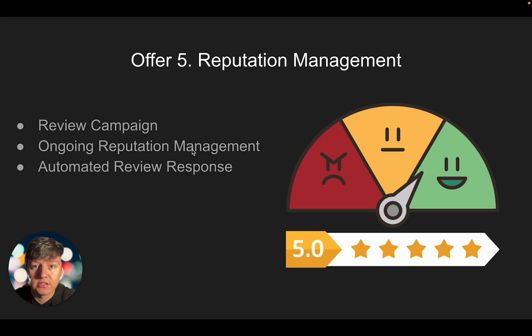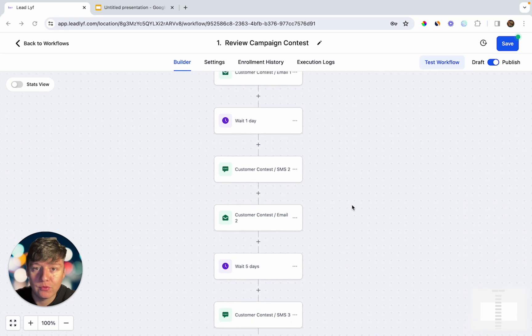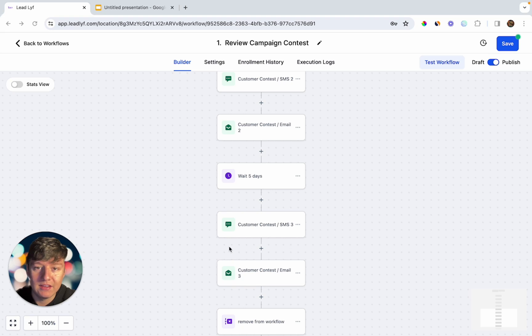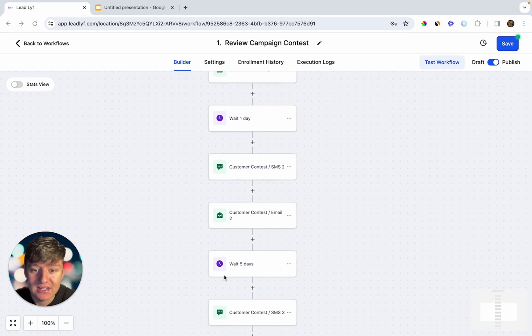After you launch this campaign you can set up ongoing reputation management — after they're done servicing their customer they can send a review request directly from their phone through your platform and start racking up reviews. You can also include automated review responses so whenever someone leaves a review you can quickly thank that person. It's very important that your client responds to all the reviews on Google because if they do, Google will reward their listing. You can build a campaign like this that sends your client's customers a sequence of texts and emails asking for a review, and you can even include a contest with a reward like a $100 gift card.